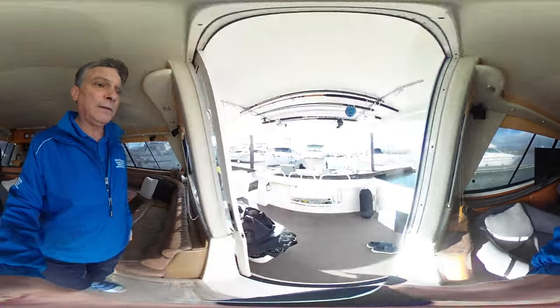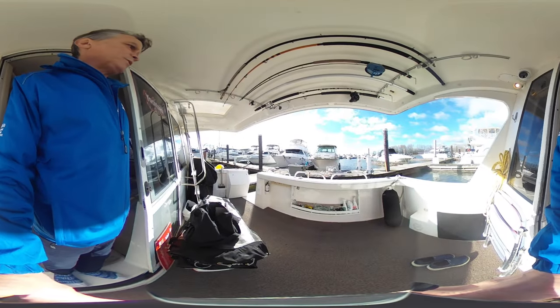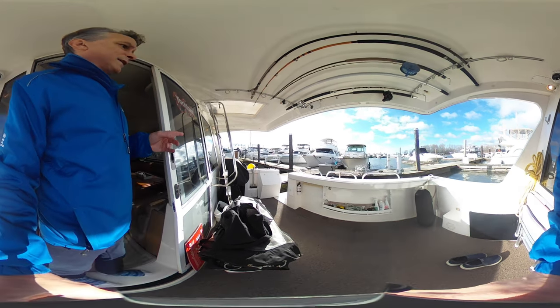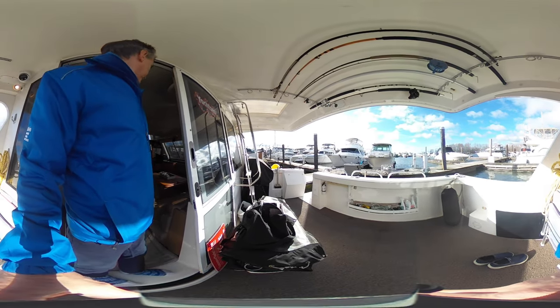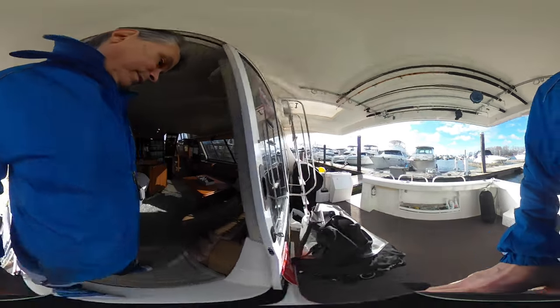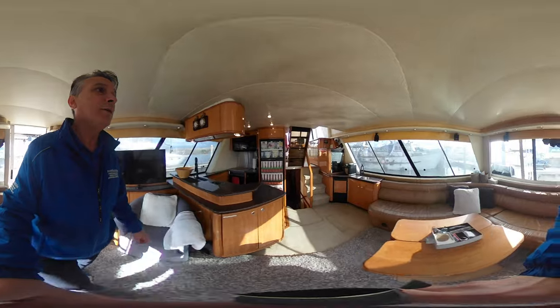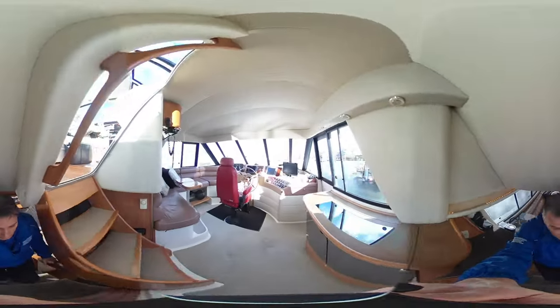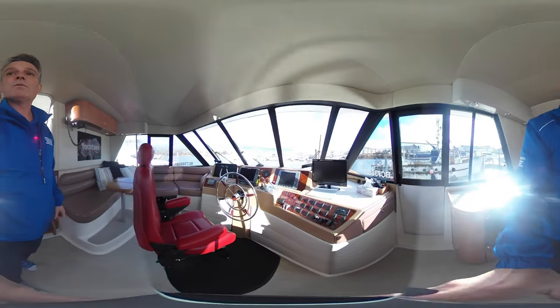Out here in the cockpit area, lots of room, good storage underneath as well. The generator is already here, and there are two storage compartments. You have access up to the flybridge right there, but you also have one on the inside. Let's go up to the pilot house.